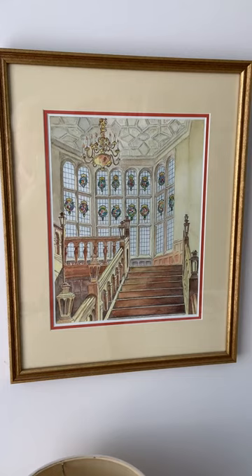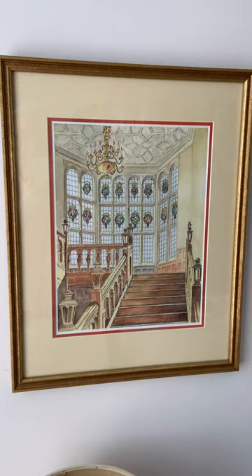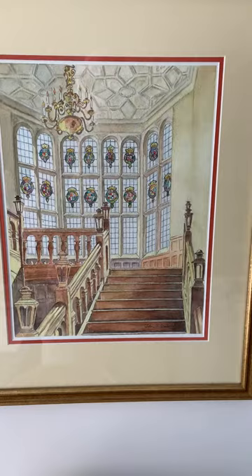This painting is titled Stair Hole at Ronnelly Manor. Ronnelly Manor was built in the 1920s in Elkins Park, Pennsylvania. It was a 70-some room Tudor mansion.